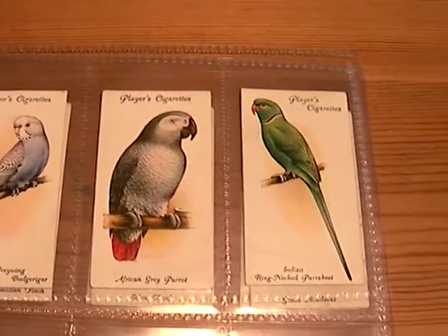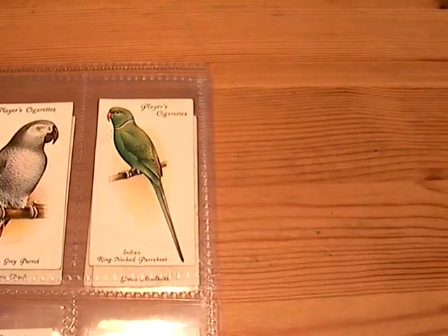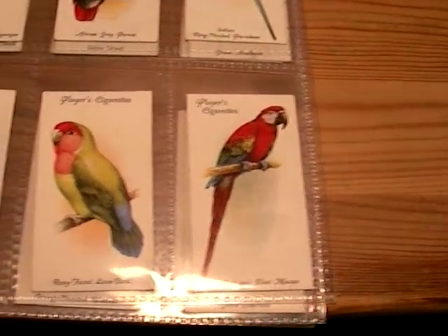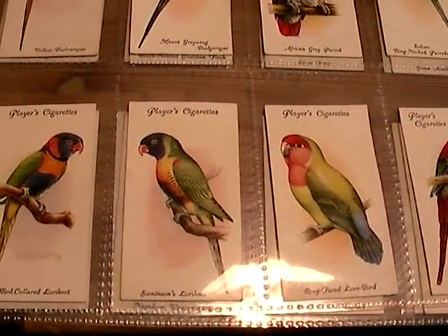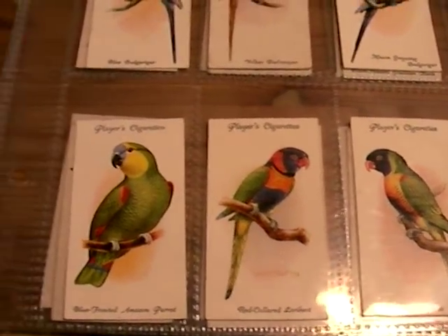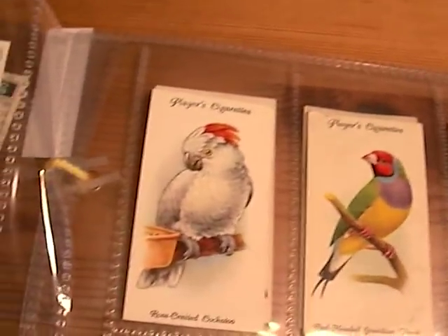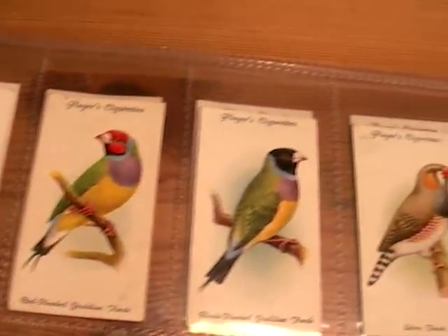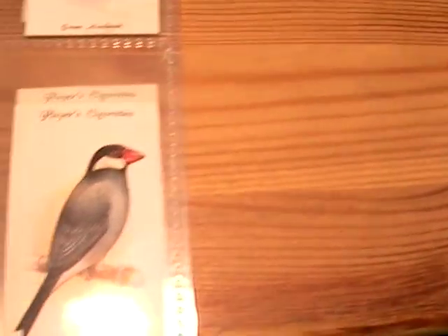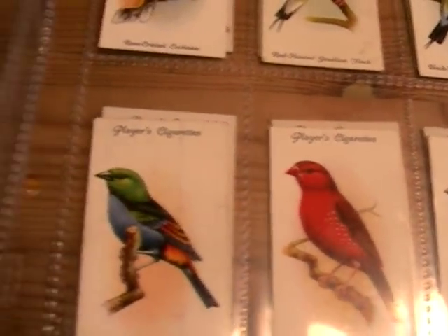And then there's quite a few parrots: the African Grey Parrot, Indian Ring Neck Parakeet, Red and Blue Macaw, Red Coloured Lorikeet, Blue Fronted Amazon Parrot, and Rose Crested Cockatoo.